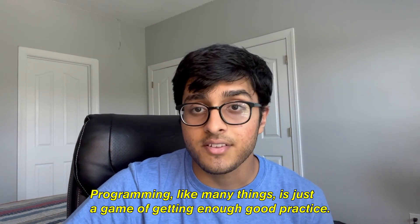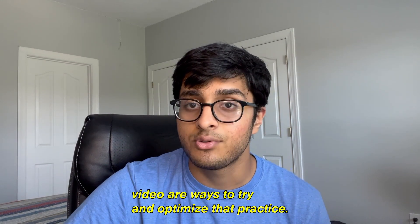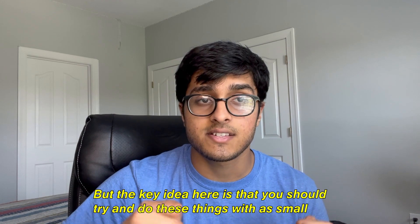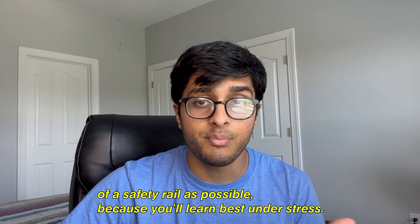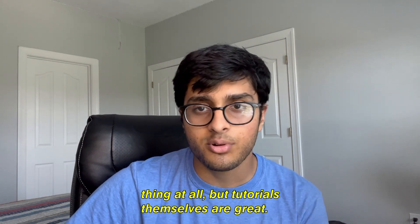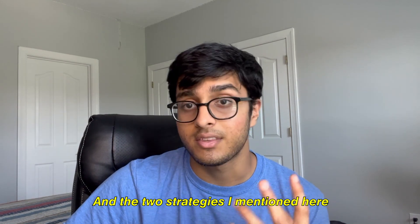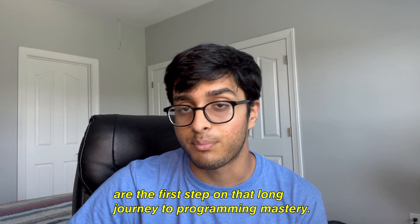Programming, like many things, is just a game of getting enough good practice. The two strategies I mentioned in this video are ways to optimize that practice. The key idea is that you should try to do these things with as small a safety rail as possible, because you'll learn best under stress. Over-relying on tutorials is not a good thing, but tutorials themselves are great — follow along with them. But if you ever find yourself stuck in tutorial hell, you're going to need to escape, and these two strategies are the first step on that long journey to programming mastery.